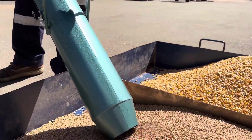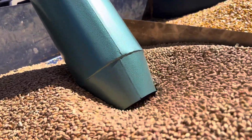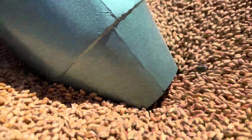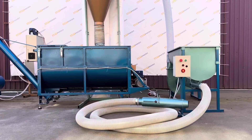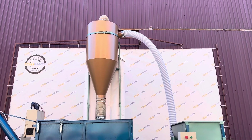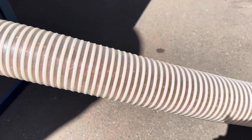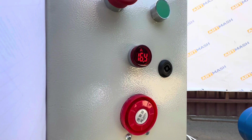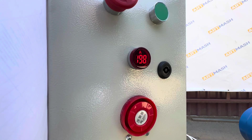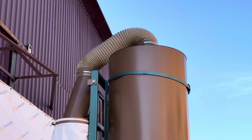The PPZ-11 grain crusher has a capacity of 2 tons per hour when using the storage hopper, and 1 ton per hour when loading with a pneumatic grain loader. For ease of operation, the crusher is equipped with an efficient aspiration system with Italian abrasion-resistant hoses. An audible alarm will prevent engine overload, even for an inexperienced user.